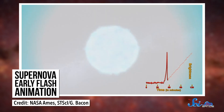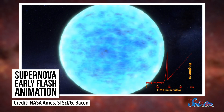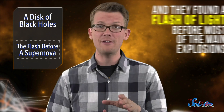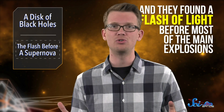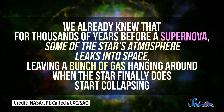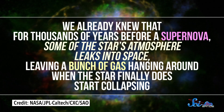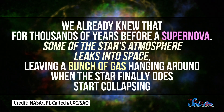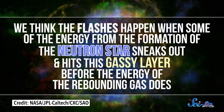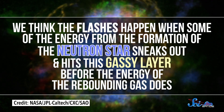We've just never been able to confirm that, because we haven't had instruments sensitive enough and haven't looked long enough to catch them all. Using a telescope in Chile equipped with one of the highest-resolution cameras in the world, these researchers watched that process unfold on 26 different type 2 supernovas, and they found a flash of light before most of the main explosions — confirming that those flashes are a regular thing. The authors went further: we already knew that for thousands of years before a supernova, some of the star's atmosphere leaks into space, leaving a bunch of gas hanging around when the star finally starts collapsing. We think the flashes happen when some of the energy from the formation of the neutron star sneaks out and hits this gassy layer before the energy of the rebounding gas does.